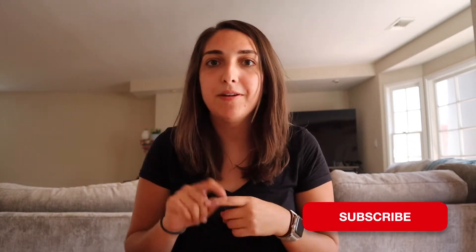The giveaway is super simple to enter. All you have to do is subscribe to my channel, subscribe to Audrey's channel — which is Oddly Simple and it will be linked down in the description box below — and then leave a comment on both of our videos saying what your favorite part of fall is.